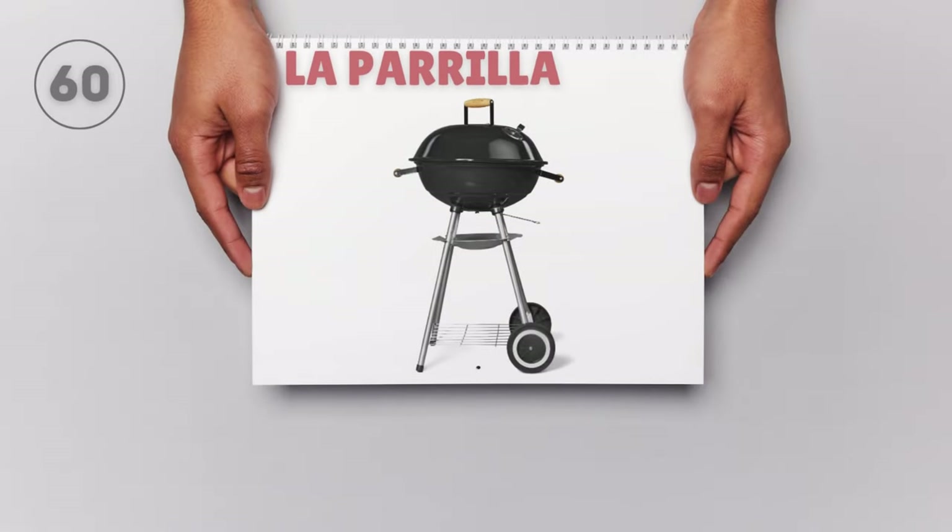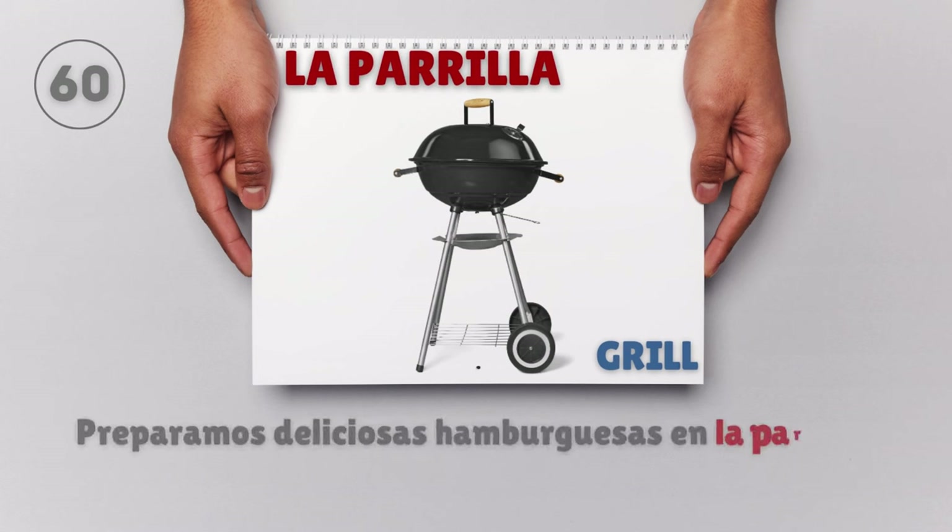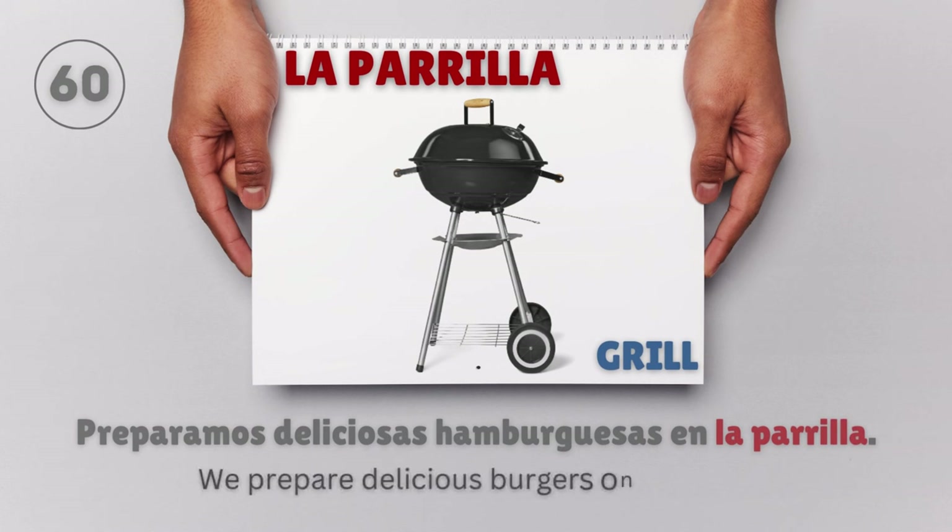La parrilla — Grill. Preparamos deliciosas hamburguesas en la parrilla. We prepare delicious burgers on the grill.